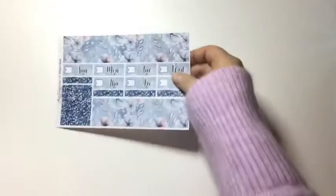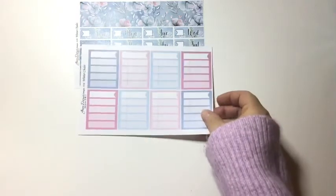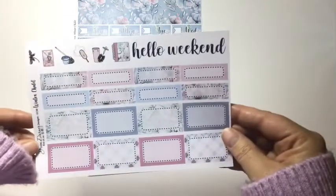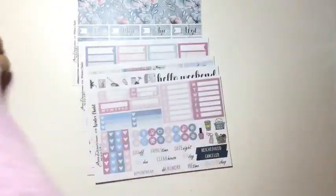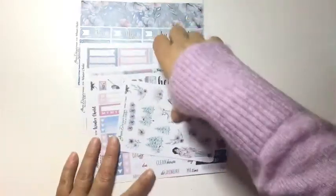Then the next kit is called Winter Chalet. So this is the bottom washi and the date covers and some glitter headers, the checklists, the full boxes — beautiful — today-to-do's and littles, half boxes, quarter boxes, and weekend banner. Sidebar habit trackers, checklists, circle icons, scripts. Then I added on the deco sheet because I love deco and I think the colors are stunning. I like to put my full boxes on the front so I know what I'm doing with my kits.